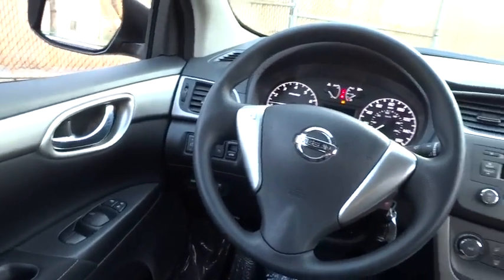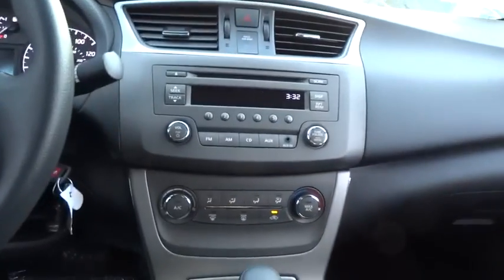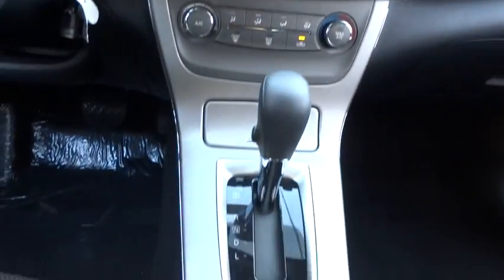Trip computer, tachometer, speed proportional power steering, power mirrors, heads-up display, privacy glass, tire pressure monitoring system. Come take a test drive today.